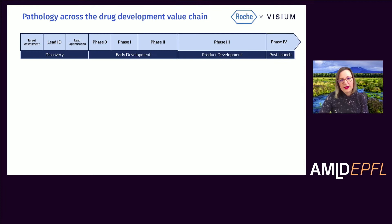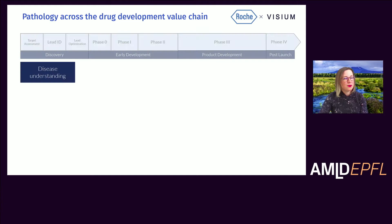If we think about pathology, many may consider it a very diagnostic discipline. But in fact, pathology has a huge impact across the drug development value chain, starting from very early on in target assessment — choosing targets that we want to develop therapies for — all the way through the clinical studies and beyond. It starts with a good understanding of the disease and understanding which targets may be appropriate to develop therapies for.